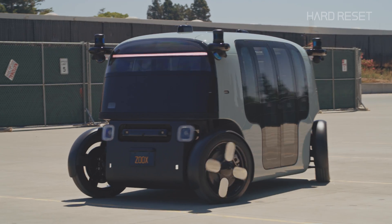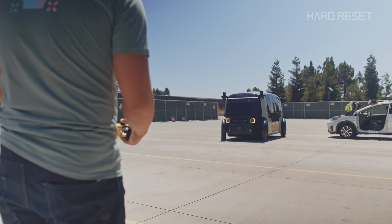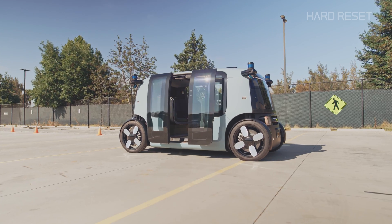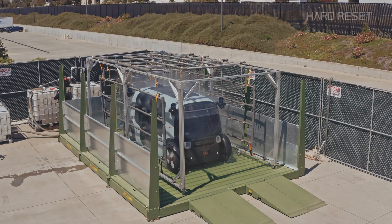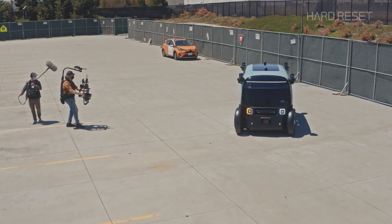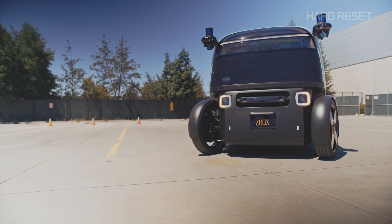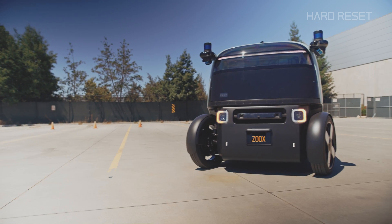They test everything from steering, crab steering — wow, what the f**k — door operation, and if they're weather sealed. And also rogue filmmakers jumping in front of them. I actually added that test to this process.